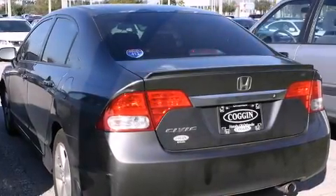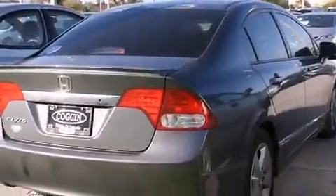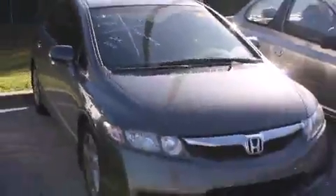Come test drive this 2010 Honda Civic. This four-door, five-passenger sedan just recently passed the 60,000 mile mark. It features an automatic transmission, front-wheel drive, and a 1.8-liter four-cylinder engine.